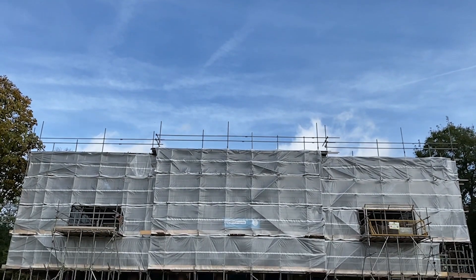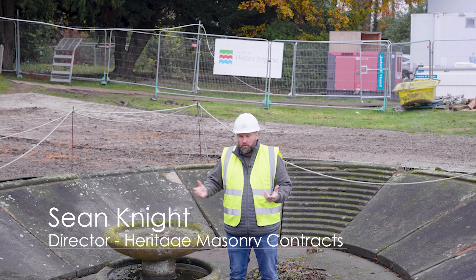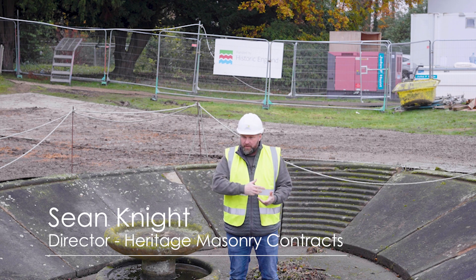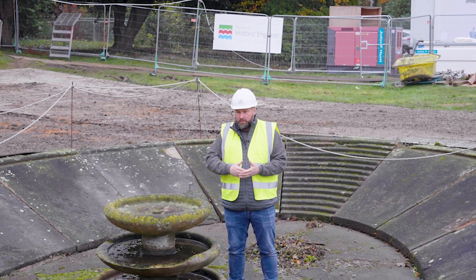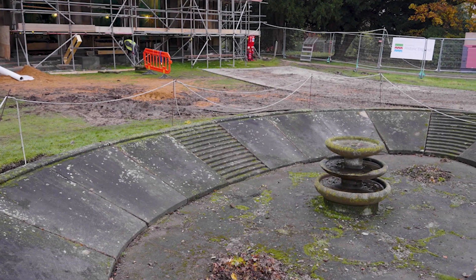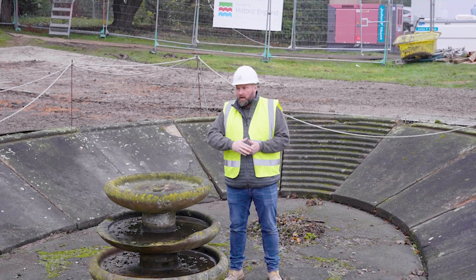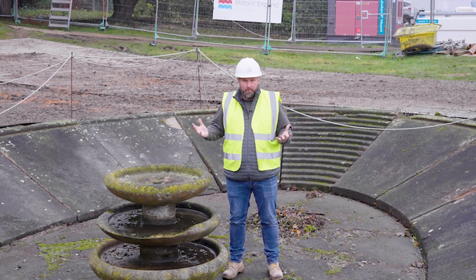We've also started work on the Camellia House Fountain. There's quite a lot of work to happen here. Initially we've started raking out the joints so we can re-establish lime mortar joints ready for the waterproofing works. But it's going to need cleaning — there's quite a lot of lichens, moss, and algae on here which make the surfaces very slippy, so we'll be removing all of that and cleaning it up.